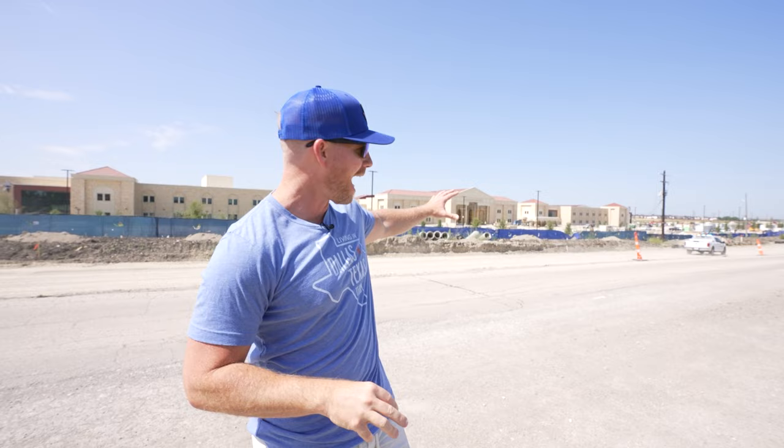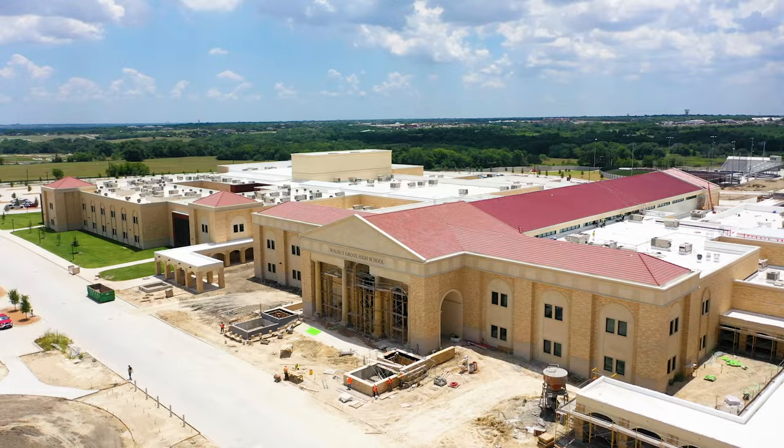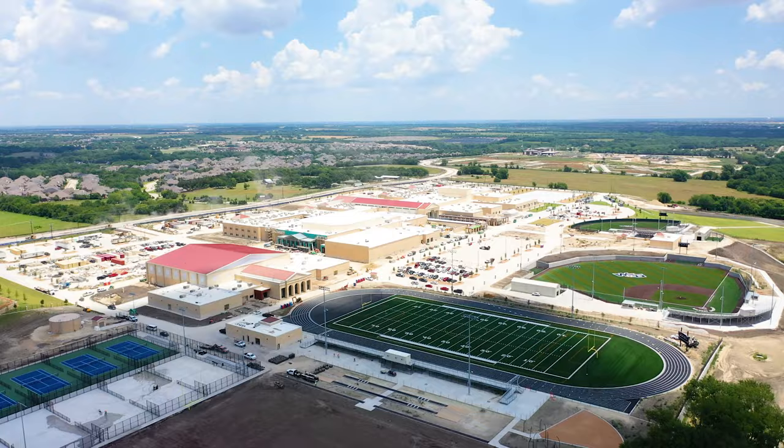Here we are at Walnut Grove High School. I misspoke earlier — it will be completed in fall of 2023, opening for that semester, which is a year ahead of the original 2024 schedule. It is massive. Walnut Grove High School will consist of a 530,000 square foot two-story academic building, a 75,000 square foot multi-purpose facility, a 1,000-seat auditorium, and a 2,200-seat sports arena. This will be the third high school in Prosper.